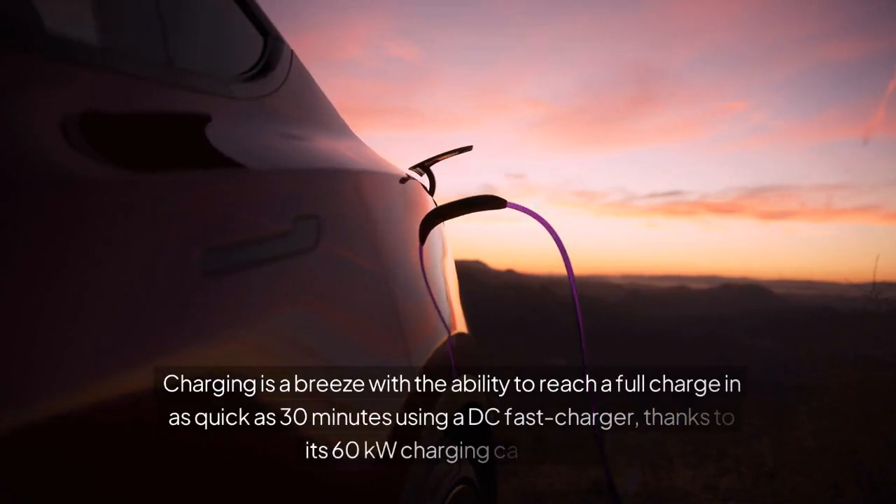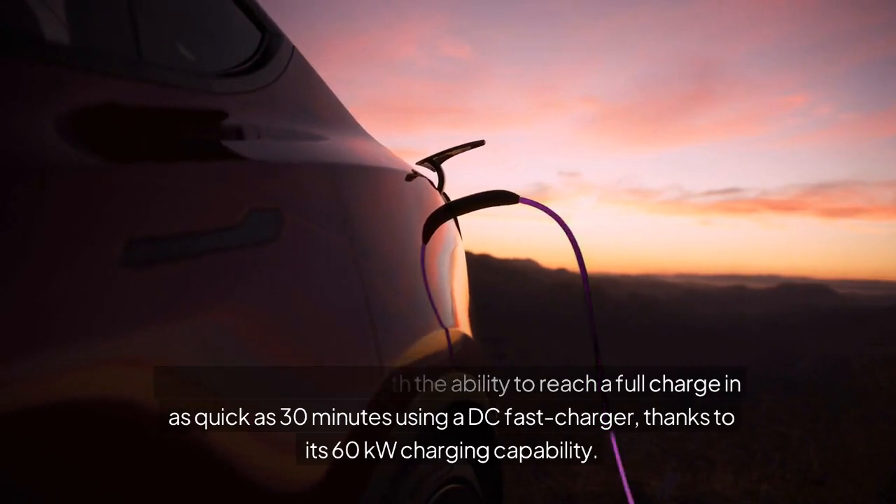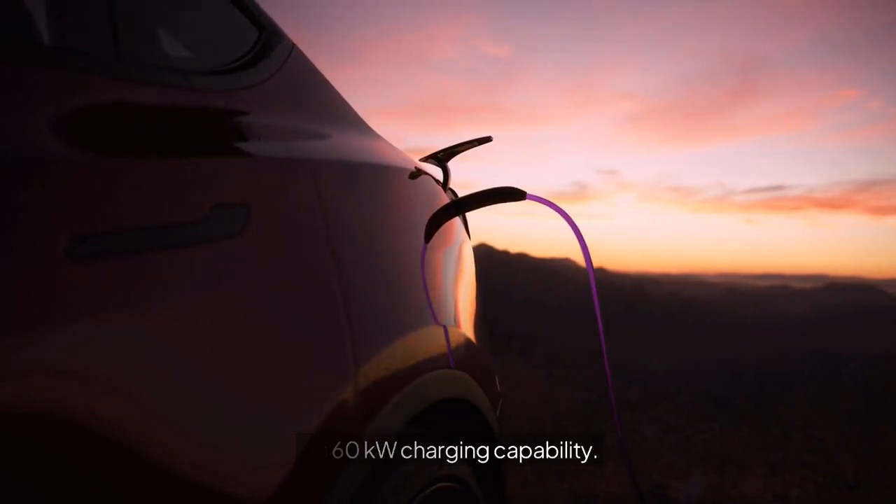Charging is a breeze with the ability to reach a full charge in as quick as 30 minutes using a DC fast charger, thanks to its 60-kilowatt charging capability.